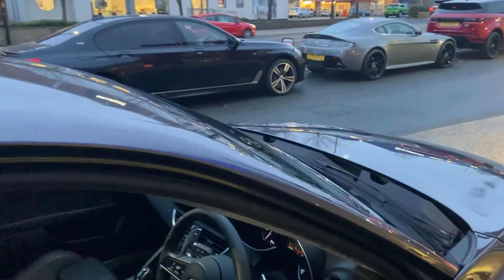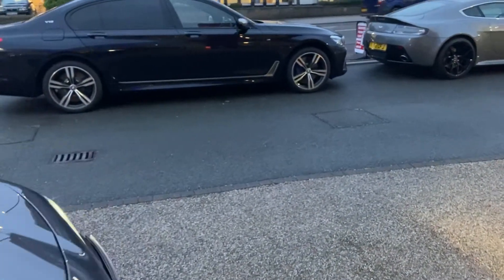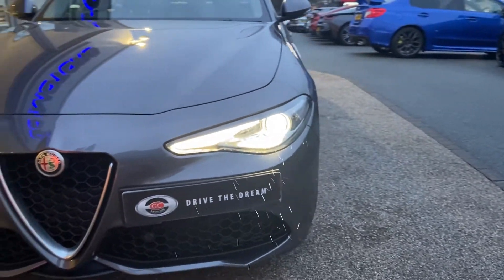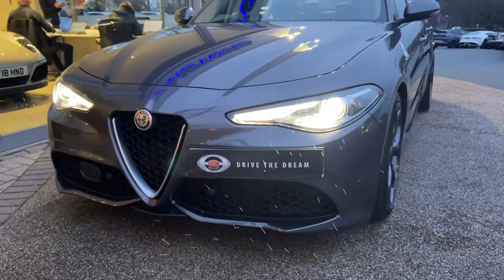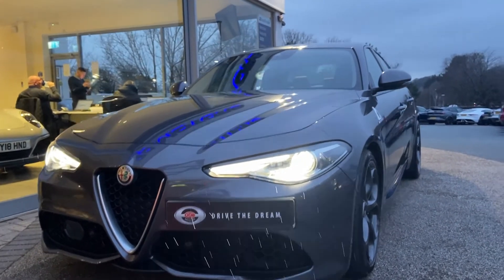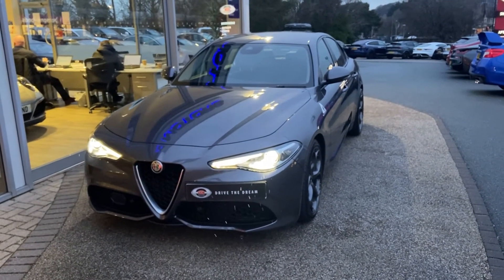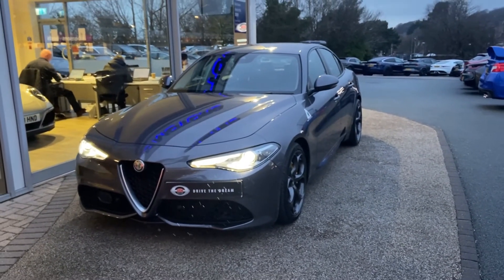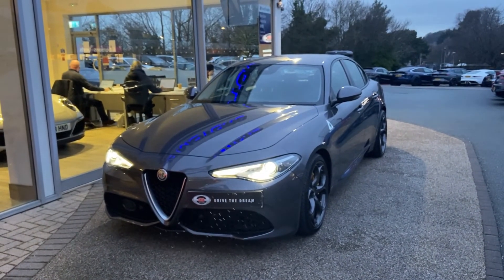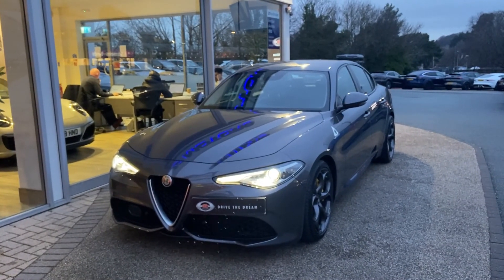We'll pop round the front now for one last look at the outside of the car and wrap this up. Have a look at these nice LED strips in the headlights — they give the front of the car a really distinct look. As you can see, it's just starting to rain a little bit, so we'll wrap this up. That's been the Alfa Romeo Giulia Veloce with the Quadrifoglio exterior parts. I hope this video has been helpful. It'll be on our website soon, so don't hesitate to have a deeper look at the spec and get in touch. Cheers, bye.